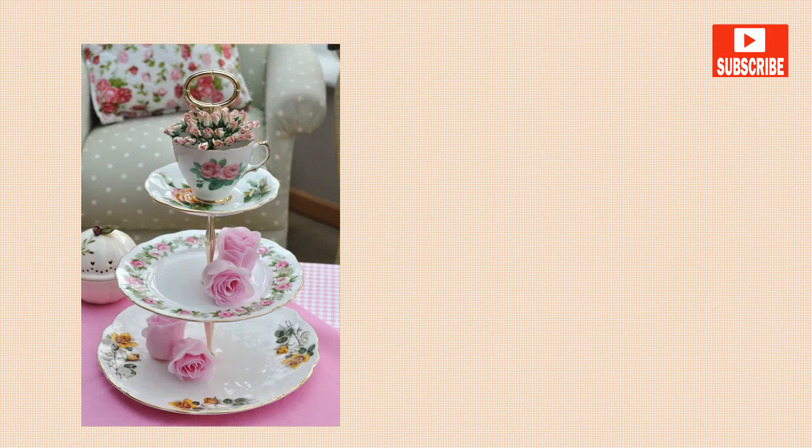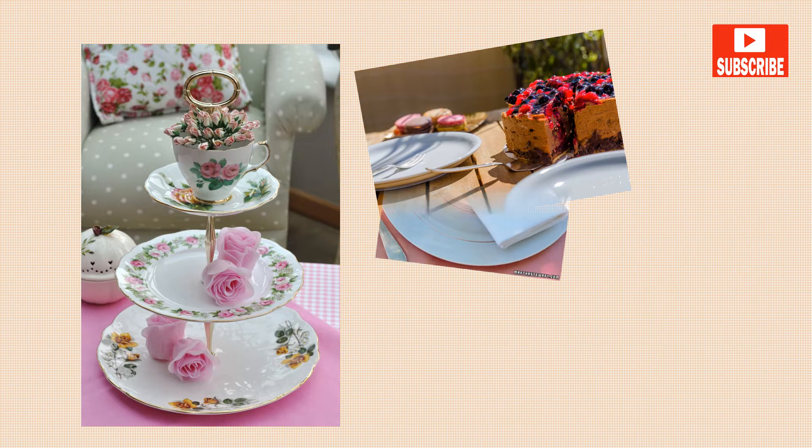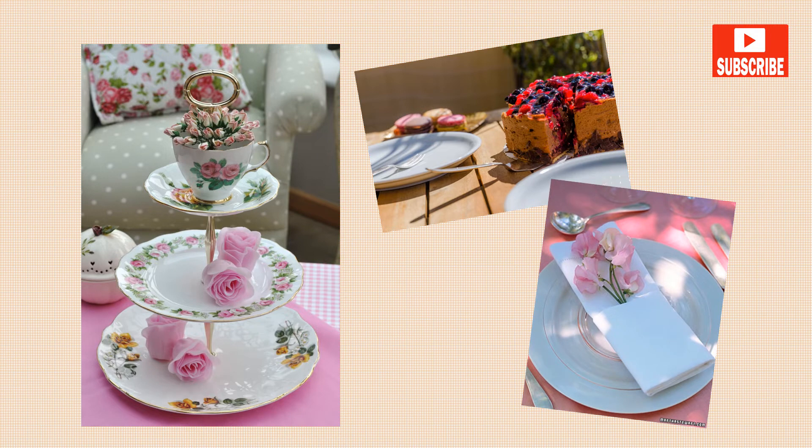For afternoon tea you might have a cake on a cake stand, which is a raised flat plate that you put the cake on. Sometimes people use a small plate called a side dish for the cake. Usually there is always a little piece of paper called a napkin so you can wipe your mouth after you eat the cake or other food.